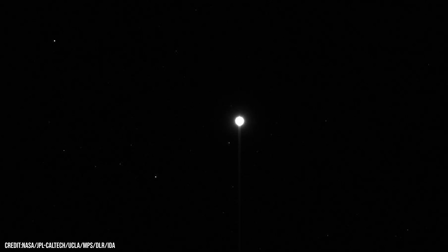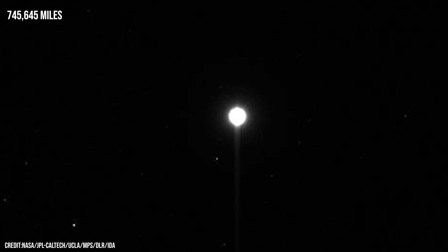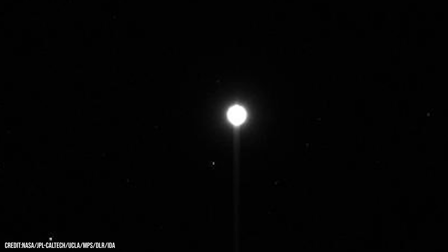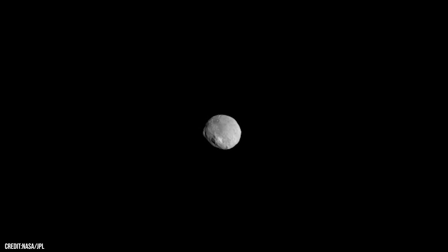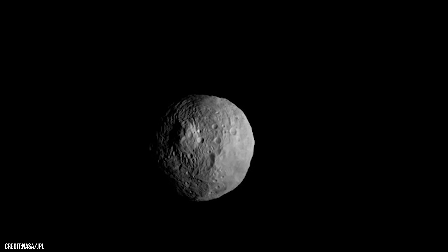Then, in May 2011, a faint light appeared ahead — a world shimmering in the dark: Vesta. This was Dawn's first image of Vesta, captured from 1.2 million kilometers away, a tiny white pearl suspended against a sea of stars. In July 2011, Dawn slipped into orbit around the giant asteroid, becoming the first spacecraft in history to orbit an object in the asteroid belt.